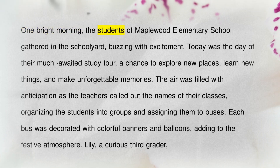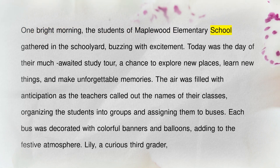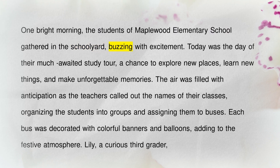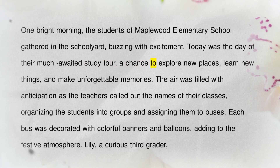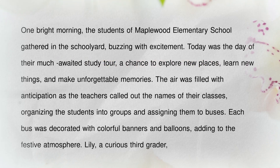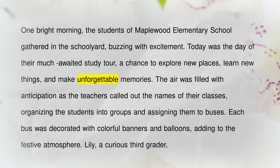One bright morning, the students of Maplewood Elementary School gathered in the schoolyard, buzzing with excitement. Today was the day of their much-awaited study tour, a chance to explore new places, learn new things, and make unforgettable memories.